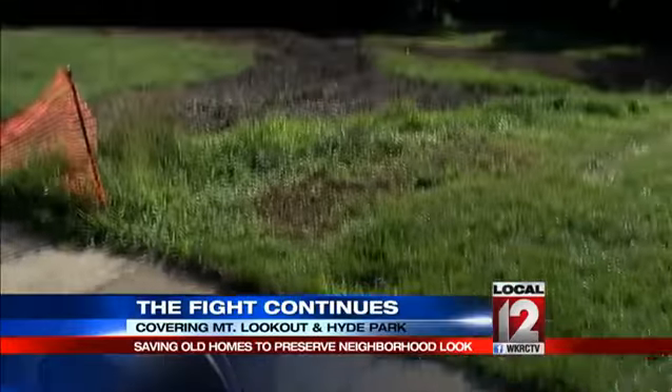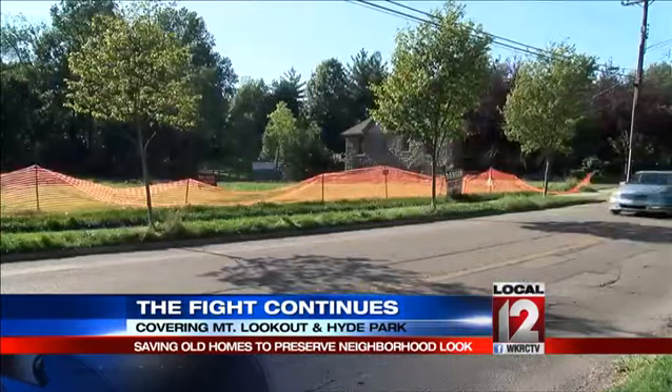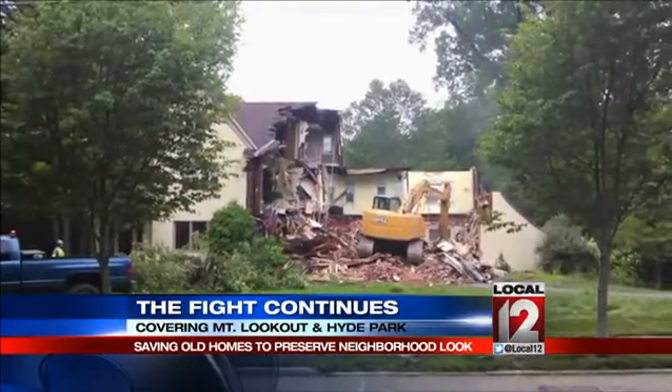All that's left at 1421 Herschel Avenue in Mount Lookout are some piles of dirt and orange construction fencing. The home was torn down in June. Soon to come: five much smaller homes.